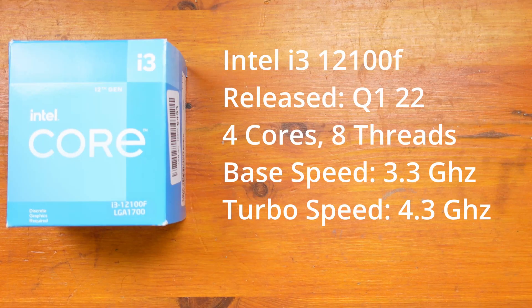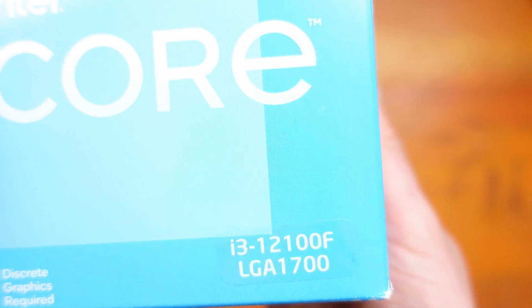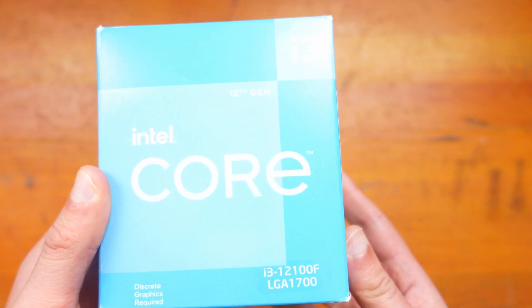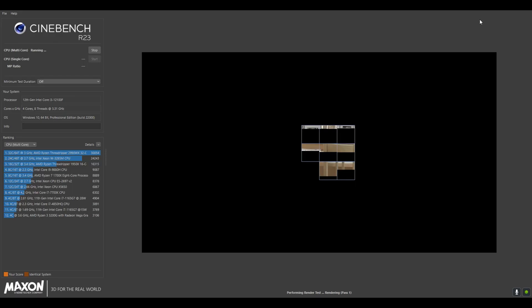The 12100F was released in the first quarter of 2022. It has four cores and eight threads. Its base frequency is 3.3GHz and its max turbo boost frequency is 4.3GHz. This is one of the more entry-level 12th gen processors, although there are Pentiums and Celerons below this. But this is more or less the most entry-level for most people who want to play games or do a lot of productivity.